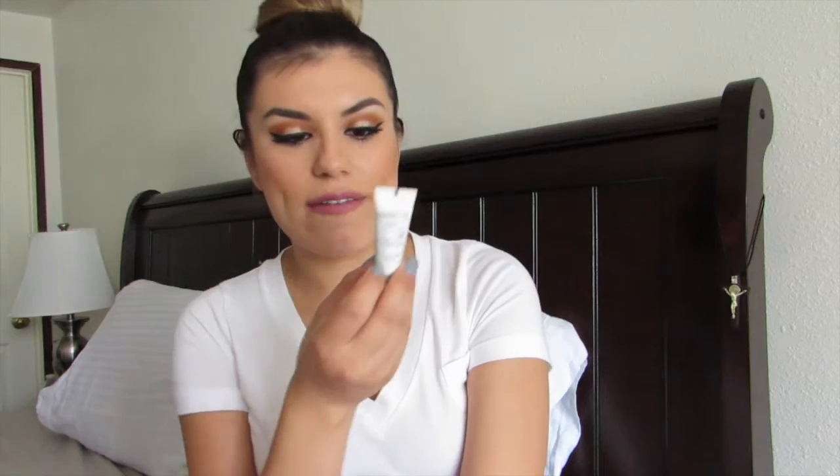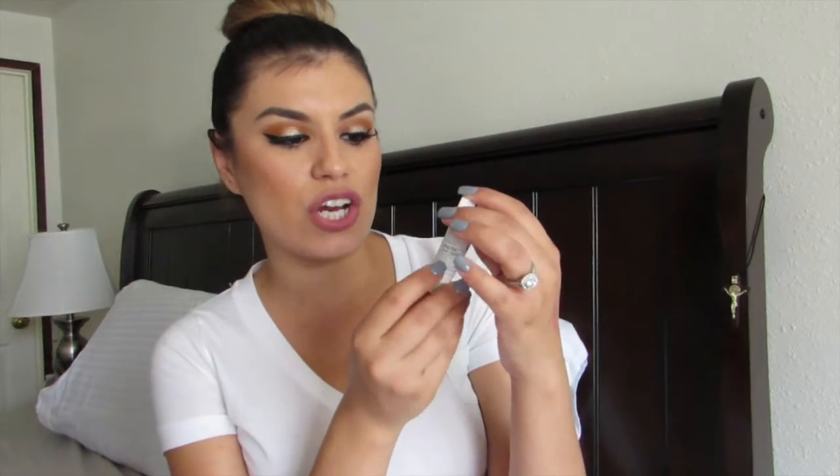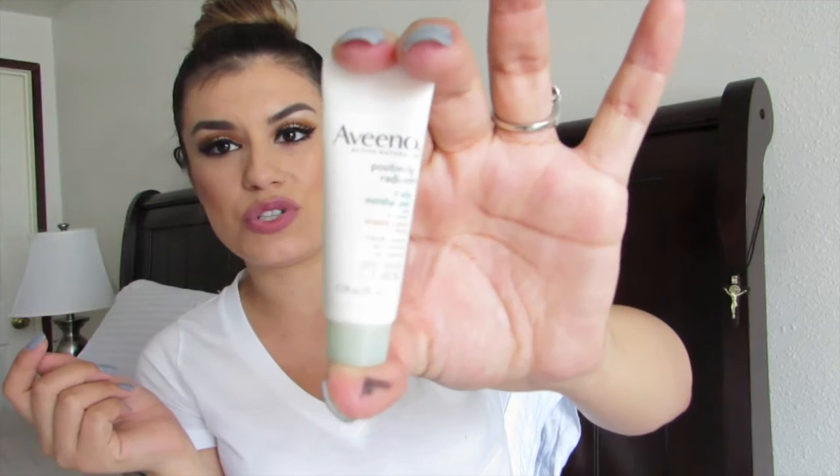Then we have this Aveeno Positively Radiant daily moisturizer. It's a really small sample size — probably enough for about five days if you're being reasonable with it. It'll be good to try out. I always like trying moisturizers because since I have really oily skin, I'm always trying to find as many products as I can to complement my skin.